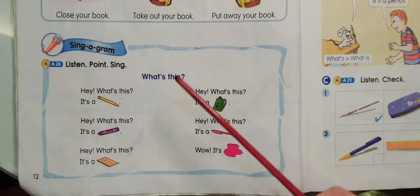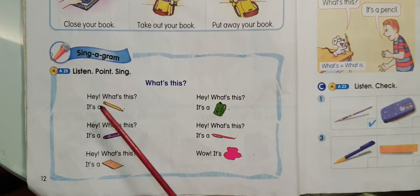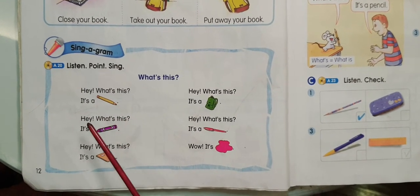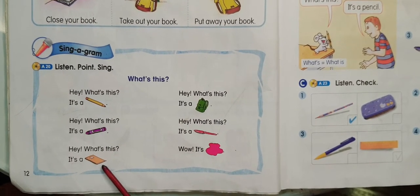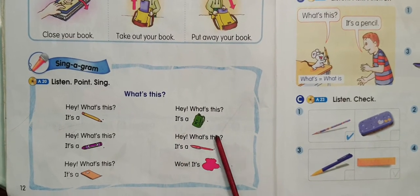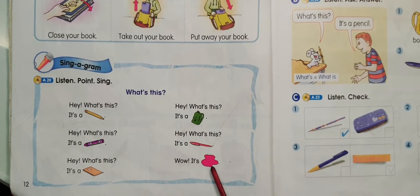Sing it. One, two. Hey, what's this? It's a pencil. Hey, what's this? It's a crayon. Hey, what's this? It's a notebook. Hey, what's this? It's a book bag. Hey, what's this? It's a pen. Wow, it's red.